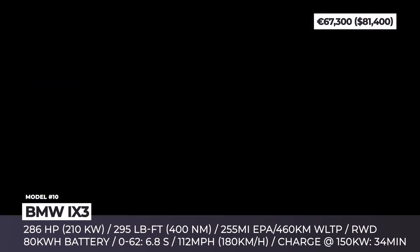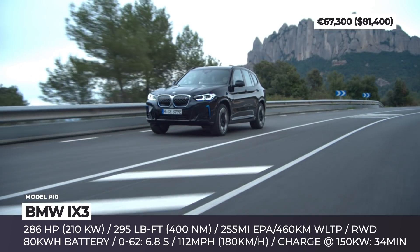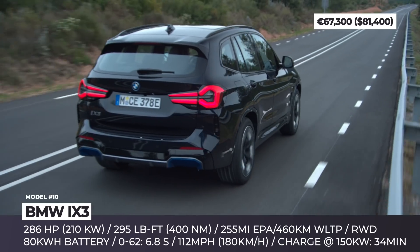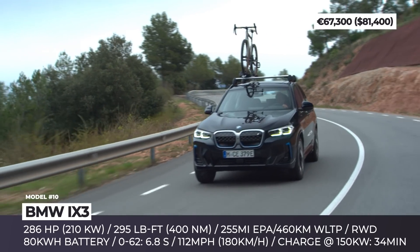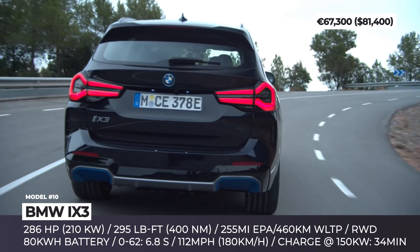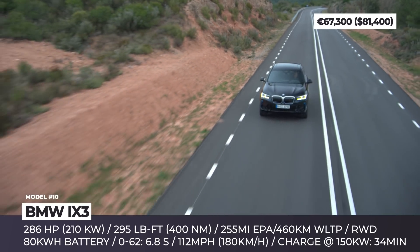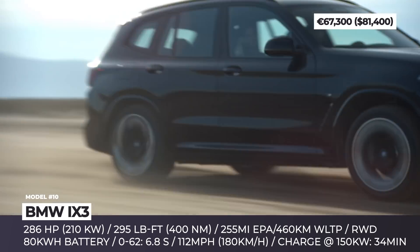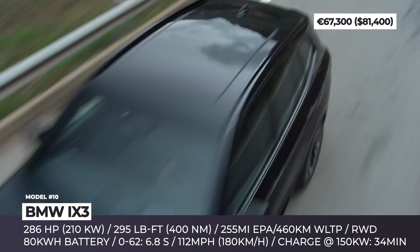BMW iX3. An electric version of BMW's X3 compact crossover sits in the company's CLAR modular architecture and debuts the brand's fifth-generation scalable drivetrain technology. It is much more compact than the old system, the battery is more energy-dense, and it reduces the use of rare earth materials. For 2022, the iX3 gets only one configuration: a single electric motor that sends 286 horsepower and 295 lb-ft to the rear wheels, paired with an 80 kWh battery pack. The expected range reaches 255 miles and the car gets access to charging at 150 kW.